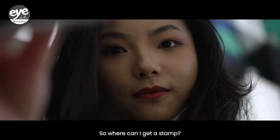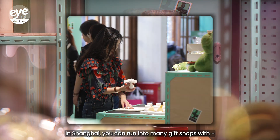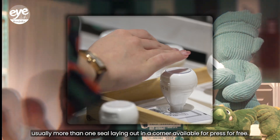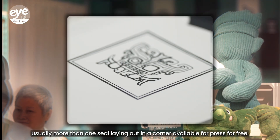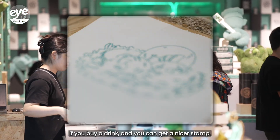So where can I get a stamp? There are, as it turns out, many ways. In Shanghai, you can run into many gift shops with usually more than one seal laying out in a corner, available to press for free. And sometimes, if you buy a drink, you can get a nicer stamp.